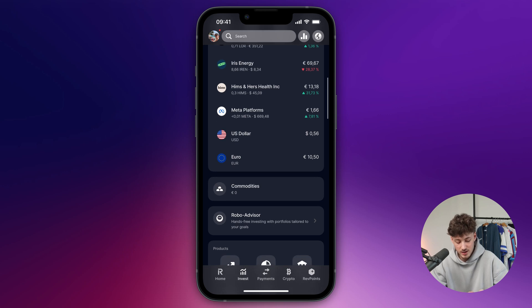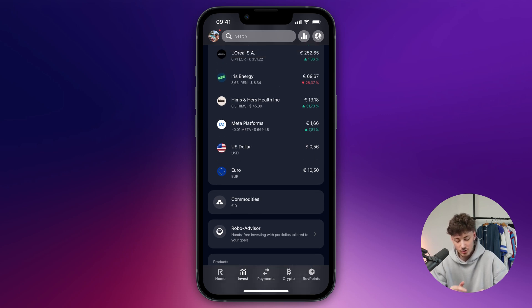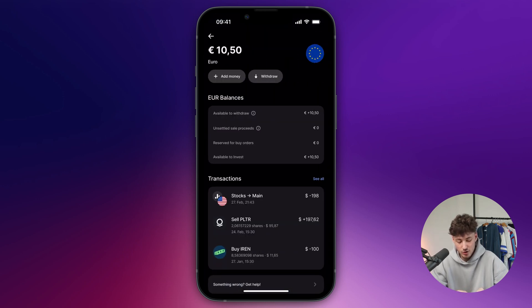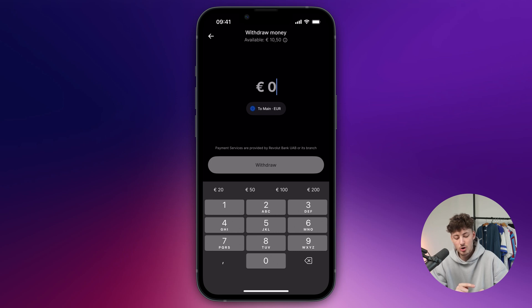As you can see, I do have some money right here and this is where your money is then going to be located. If you would want to then actually use that money to make transfers and so on, you would have to click on here and you will then have to actually withdraw this money from right here onto your main account.